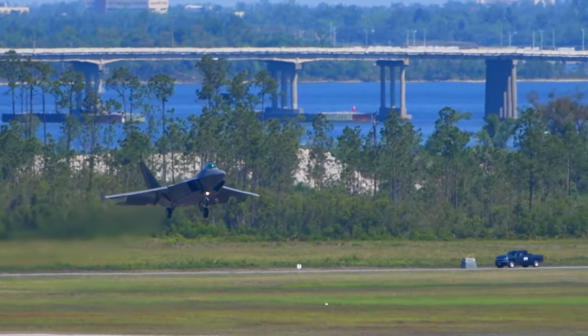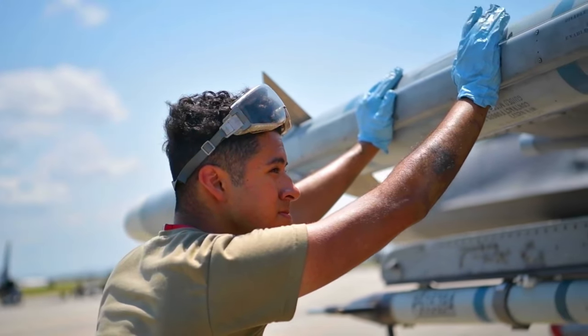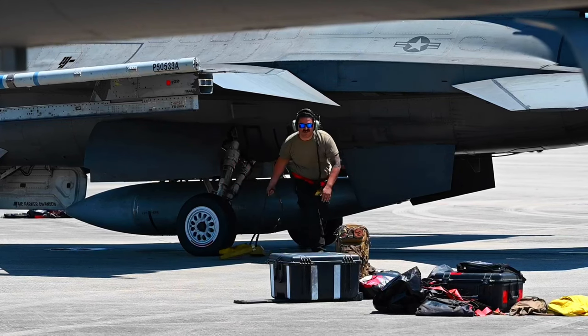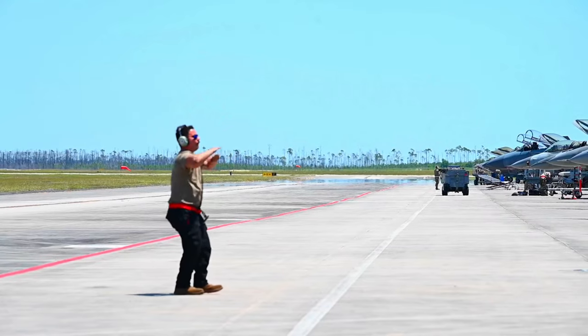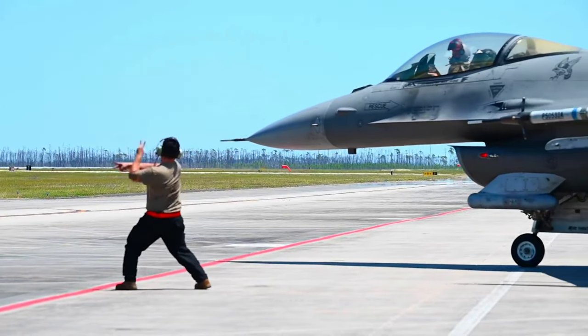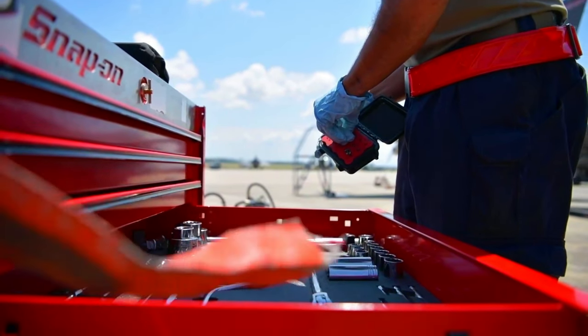Checkered Flag is where we train our nation's heroes, where we hone the skills of our aviators and maintainers and uphold air superiority. Twice annually, service members from across the Department of Defense, along with coalition partners, arrive at Tyndall Air Force Base for one of the DoD's largest air-to-air combat exercises.